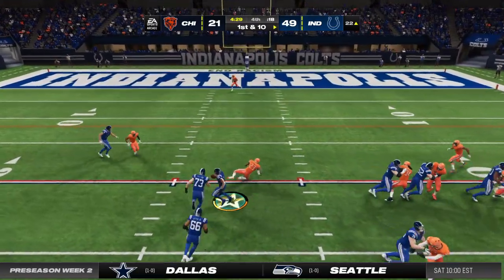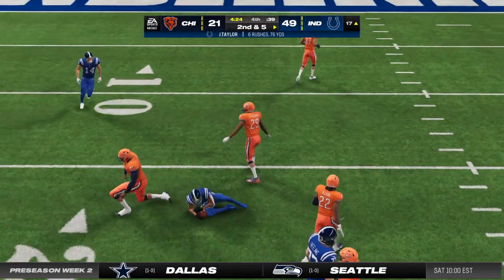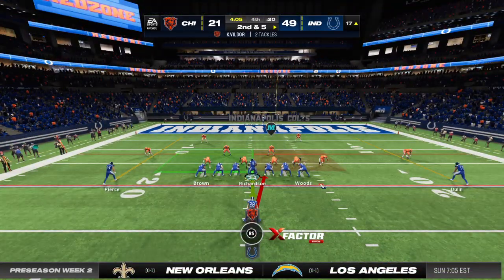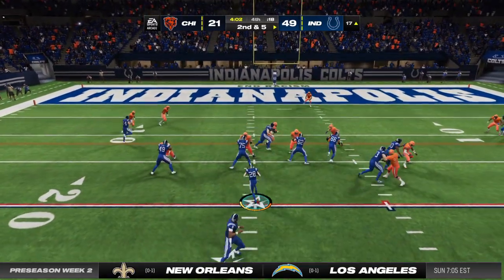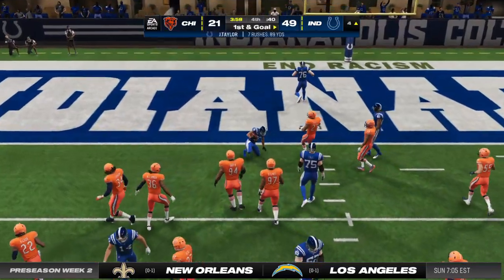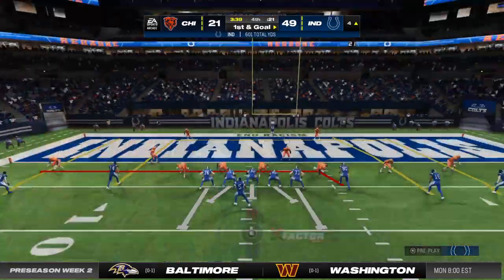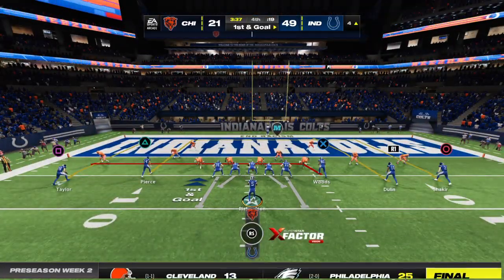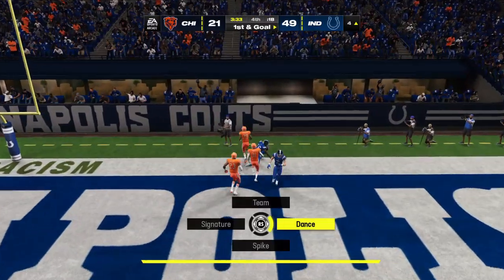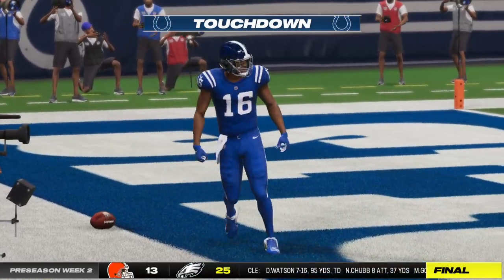First and 10, Taylor now. Five yards is the tally on first down, bringing up second and five. Up the middle, here's Taylor — all the way down inside the 5 to the 4. The pickup goes for 13, setting up first and goal. They'll go to the air now with Richardson, and that is caught. Touchdown Indianapolis! Ashton Doolin.